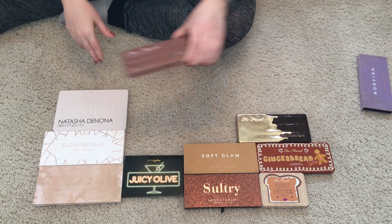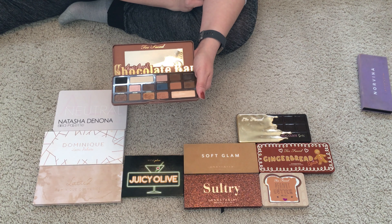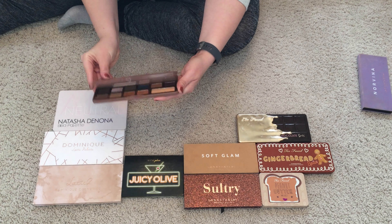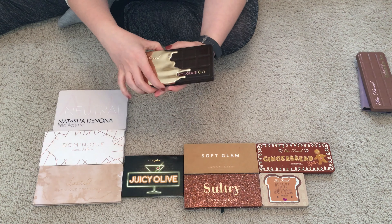The Too Faced Semi-Sweet Chocolate Bar palette — I had to dig into some of these shades because they got hard pan. I've got that problem with Too Faced shimmers — they get hard pan really easily. I wasn't a fan of this blue or this pink. Nougat barely showed up on me. Caramel, Bonbon, and Rum Raisin were good, but most of these shimmers are just not great. I do love Peanut Butter, but I've already got that shade over here, so this palette is going to find a new home.